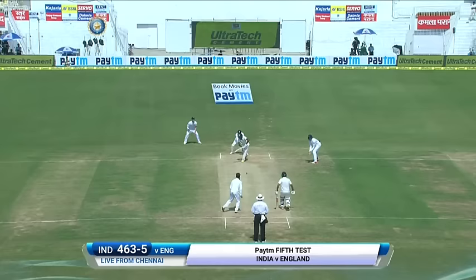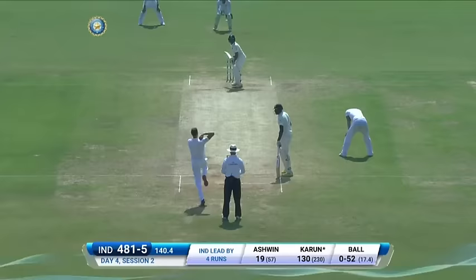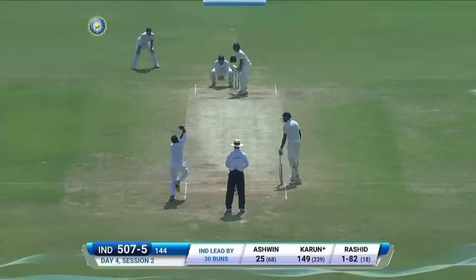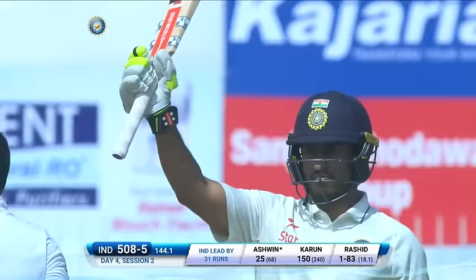Moeen, lovely start! Ashwin taking the O'Reilly route — how cheeky is that! A huge cheer for Karun Nair both from the crowd and from the dressing room. He's turned a maiden Test hundred into 150 and still going strong.